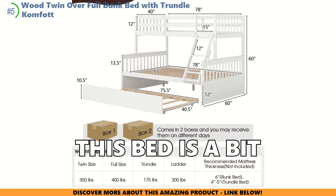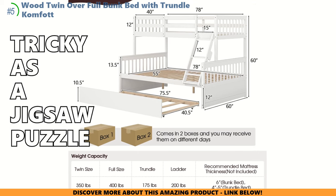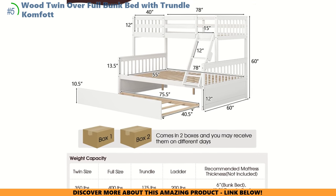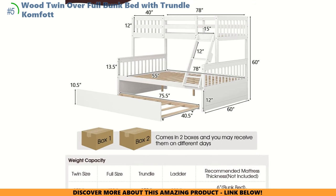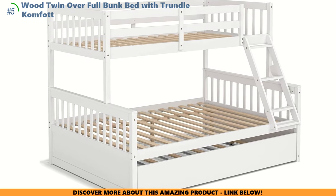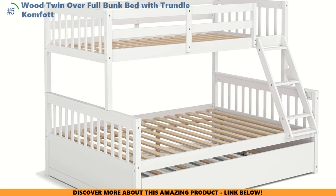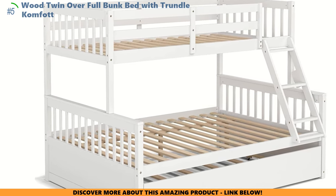Quick note though: assembling this bed is a bit like a treasure hunt. Some say that putting it together can be as tricky as a jigsaw puzzle, and there might be a wobble or two, but it's nothing a family adventure in furniture building can't handle. The Comfort Bunk Bed doesn't just stand there looking sleek — it's a space-saving champion with a heart of pine, ready to take on the task of revamping the kid's room.